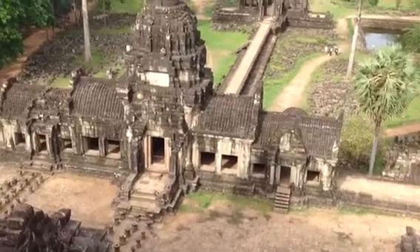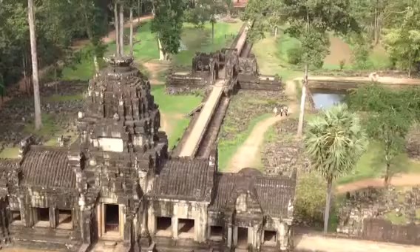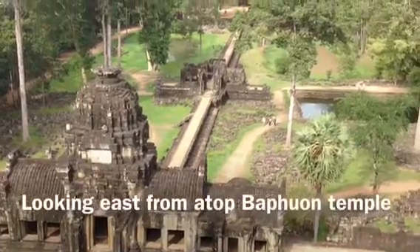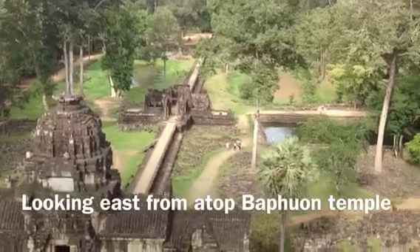The busy tourist season is generally from November to February, and this is often considered the cool season. And by the cool season in Cambodia, we mean 25 to 34 degrees Celsius.